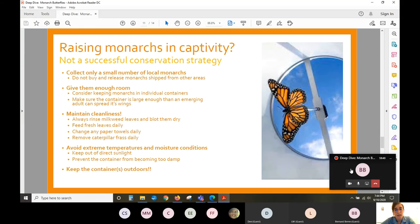Raising monarchs in captivity has been a popular suggestion, but I want to emphasize that this is not a successful conservation strategy. If you're interested in helping monarchs, the best thing you can do is plant the native plants they need. Raising monarchs is a wonderful educational opportunity — great if you have kids at home or you're a teacher — but do not do it as an attempt to help the monarch butterfly population increase.